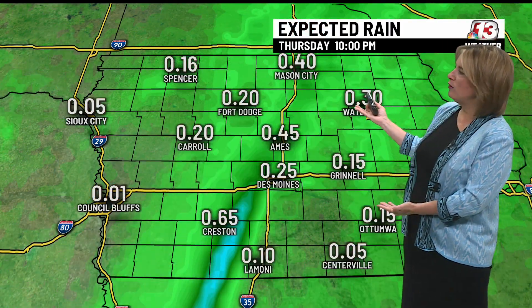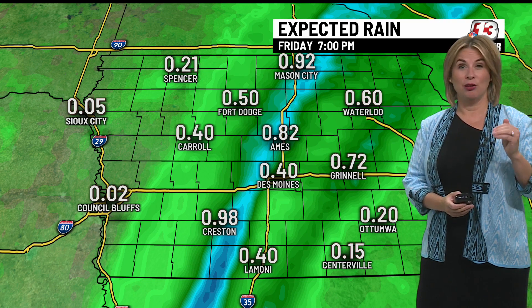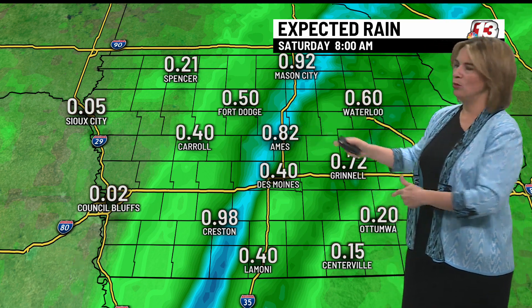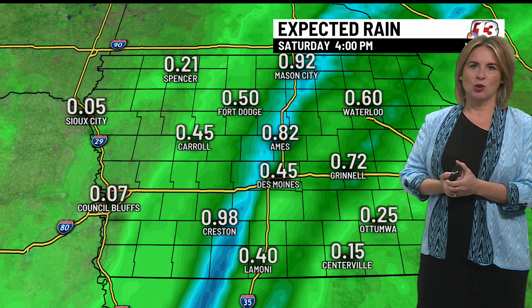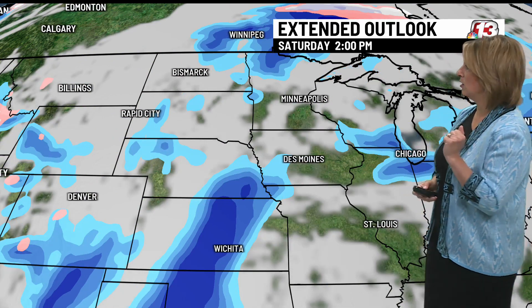Today's additional rainfall will be around a quarter of an inch, with some isolated higher amounts once again in southwest Iowa. There will be a band of around another half inch to an inch by the end of the week where you see that light blue, but again that could shift as the storm system moves in. Overall, it doesn't look like northwest Iowa will see as much as the rest of the state, which is not necessarily a good thing.